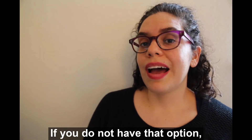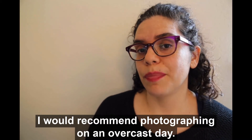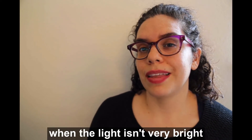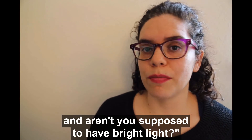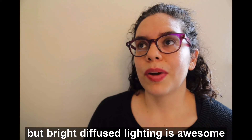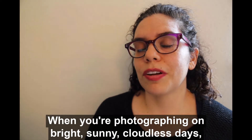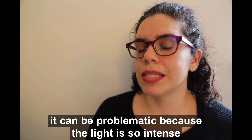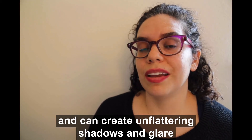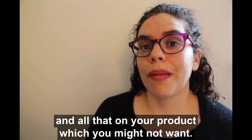If you do not have that option, I would recommend photographing on an overcast day. You might be saying, why would I photograph on an overcast day when the light isn't very bright? Bright diffused lighting is actually awesome for photographing your products. On bright sunny cloudless days, the light is so intense it can create unflattering shadows and glare on your product, which you might not want.